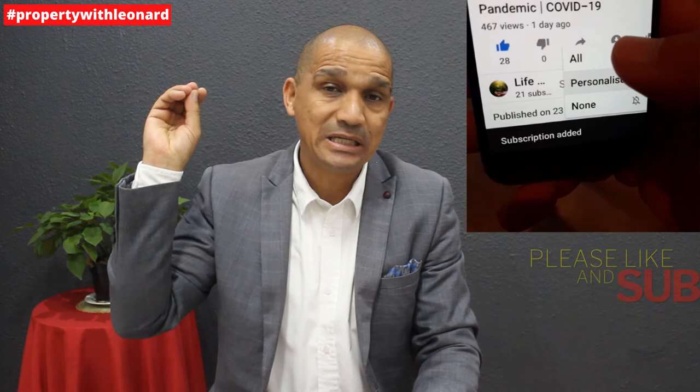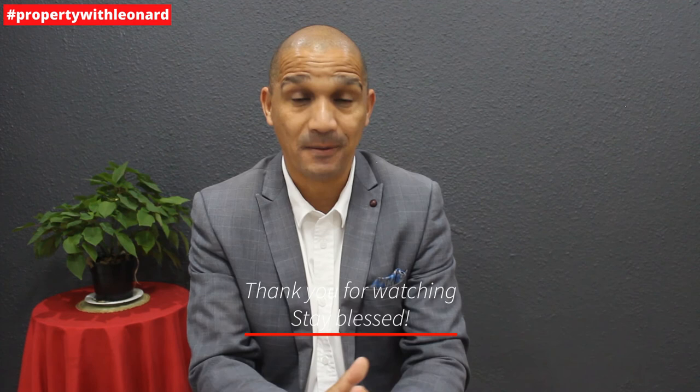Thank you so much for joining me on today's episode. If this episode was of value to you, please subscribe to my channel, like this video, share it, and leave a comment below. Subscribing is absolutely free and easy — just click the subscribe button in the bottom right corner of your screen and hit 'All Notifications' so you won't miss any new uploads. Thank you so much everybody — I'll see you in the next episode. Stay blessed.